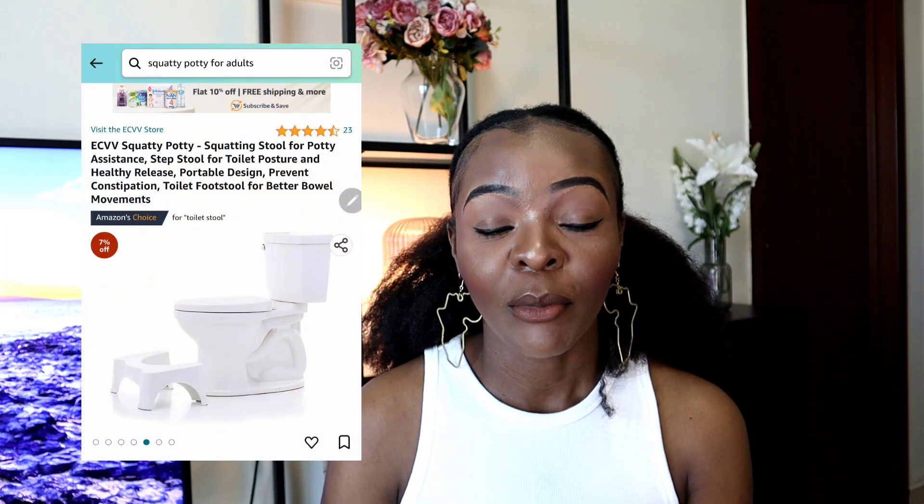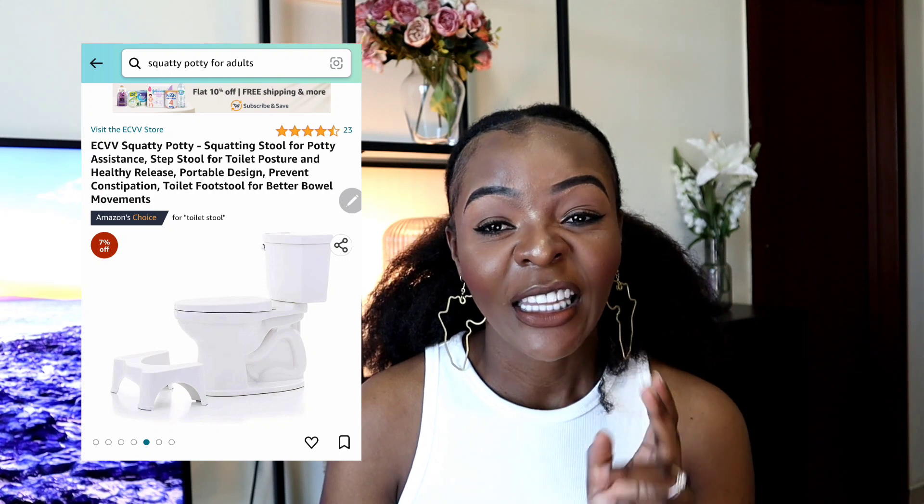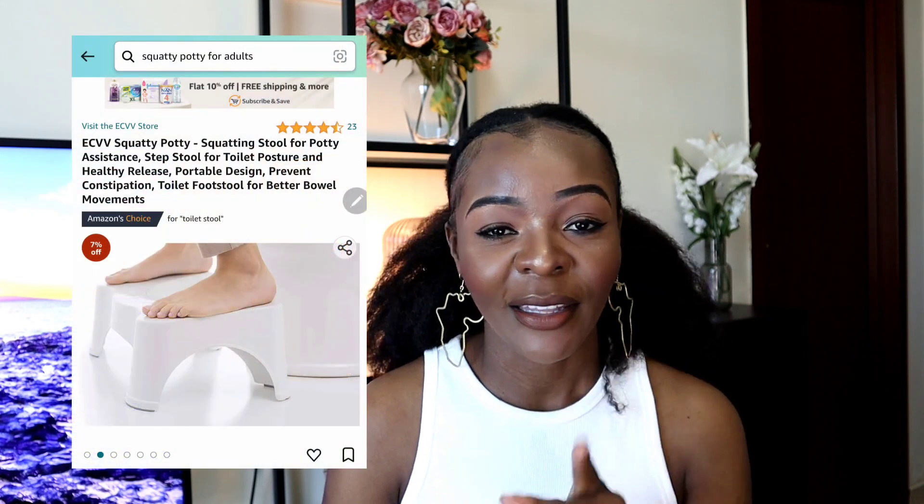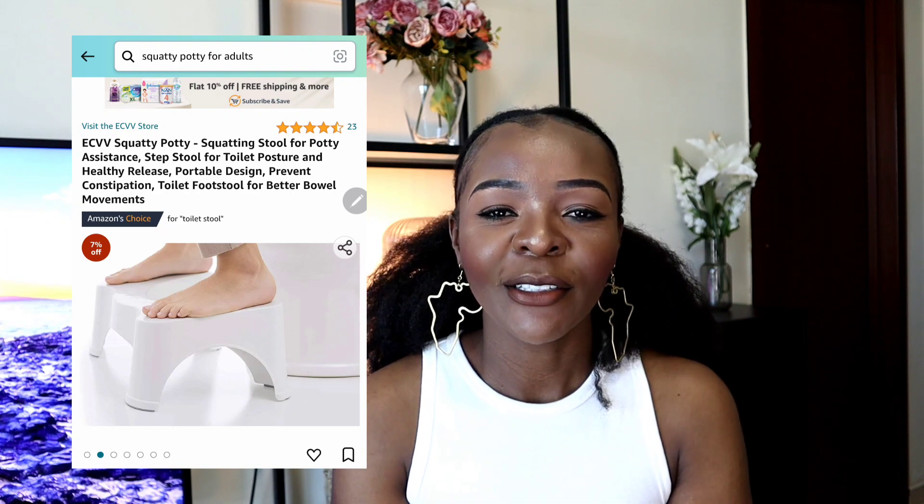Another thing I got from Amazon is a product that is a generic version of the original Squatty Potty. The angles you're working with when you're going to the washroom might not be working for you — and this is a game changer. If you want to be done in five minutes or less, this is something you should definitely consider. You might not even need to bring your phone to the washroom anymore — let me put it like that. Definitely something worth trying out.